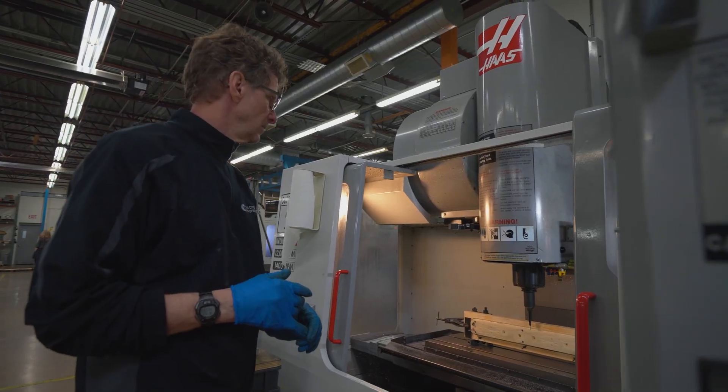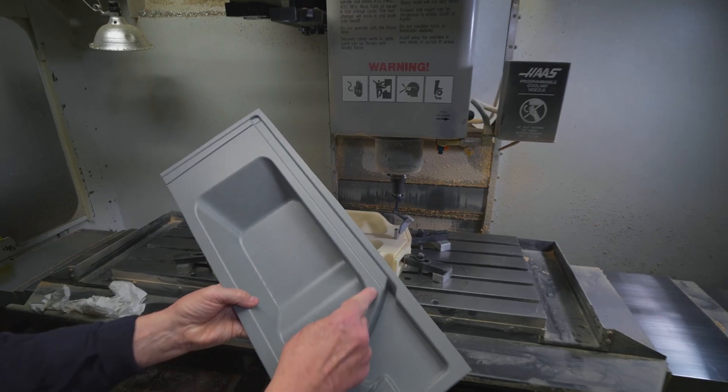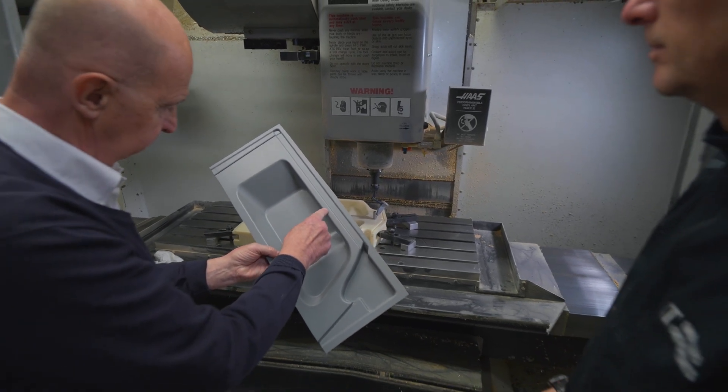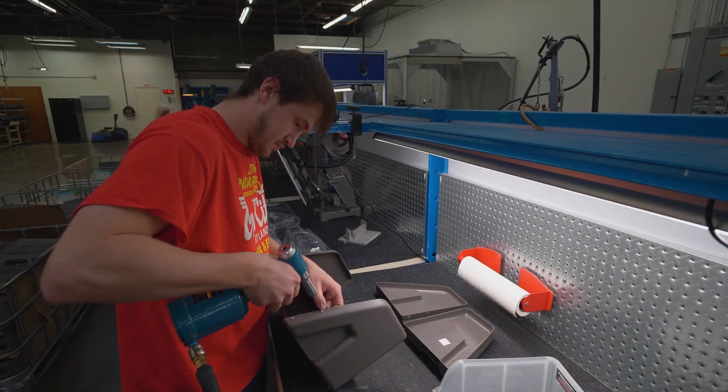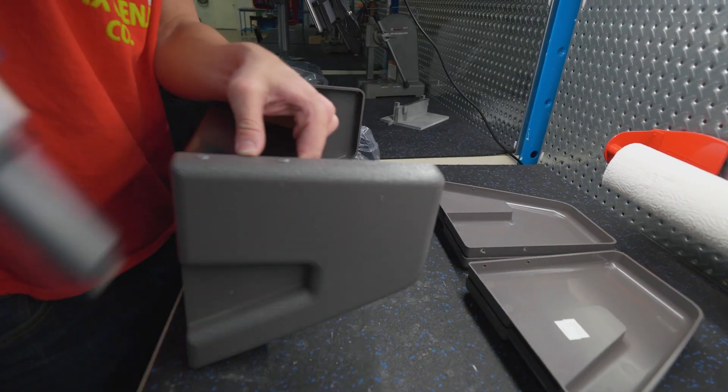Today, General Pattern is involved with a variety of plastic forming technologies, and we pride ourselves on being able to take our customers from the earliest design concepts and prototyping needs all the way through to production and assembly operations.